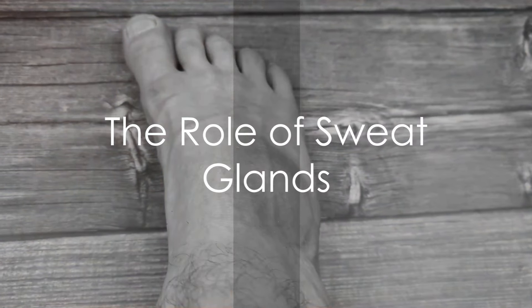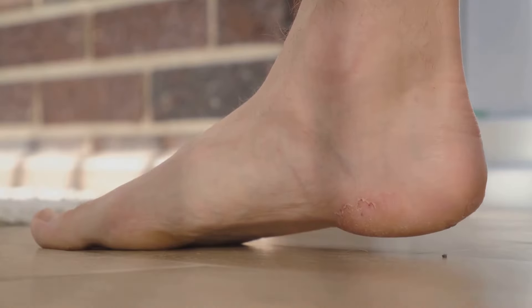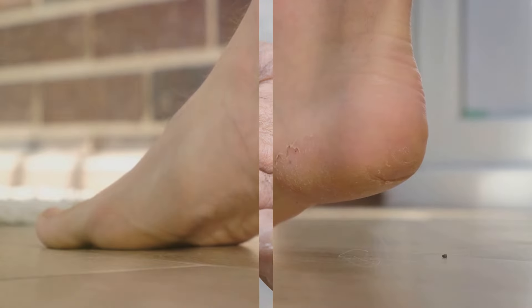Our feet are home to a type of sweat gland called eccrine glands. These glands are busy little workers, producing sweat throughout the day. Now, sweat itself is actually odorless — so you might be wondering, where does the smell come from?